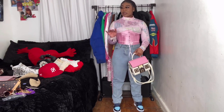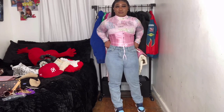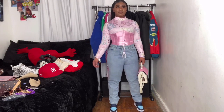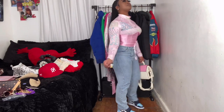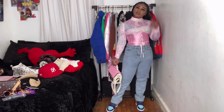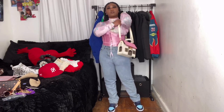Y'all, I have some pink glasses that would have gone perfect with this look, but I do not know where they are. I'm kind of hurt about this. Micah... I'm kind of hurt about it.